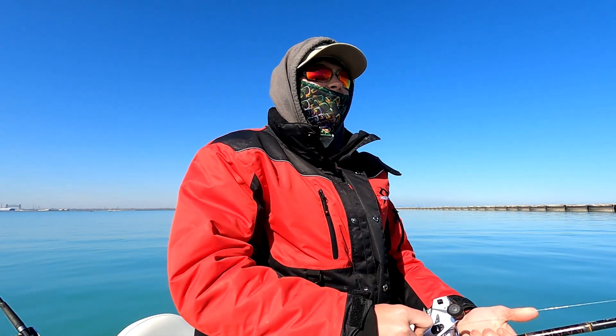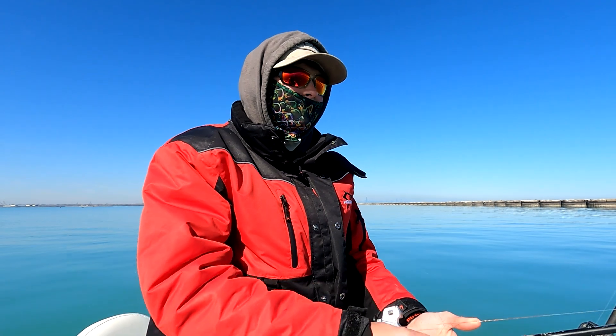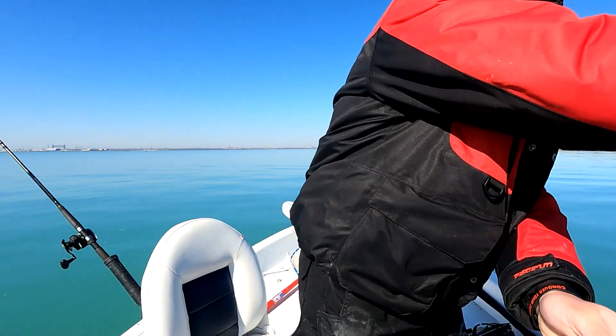All right guys, this is the same rod. I just let this one back out — same rod. This is literally like four or five minutes later and it's definitely another coho.